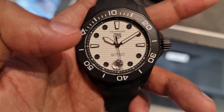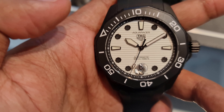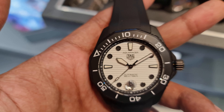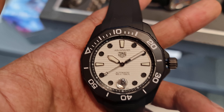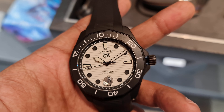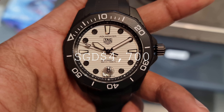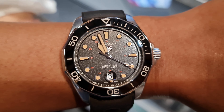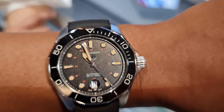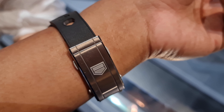Moving on to dive watches — another limited edition: the Aquaracer Diver 300. This one has gotten quite a bit of attention. I really like the monochromatic color scheme, and if you like lume, you'll love this watch — the whole dial lights up in the dark. It also has a ceramic bezel, and priced at about $4,700, it's quite a tempting proposition. I could see myself owning that one day.